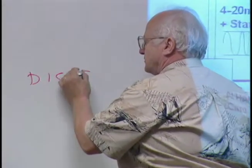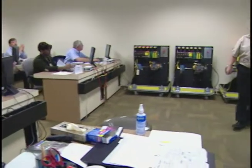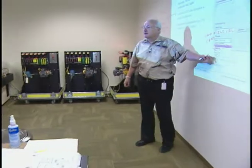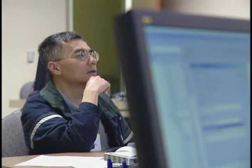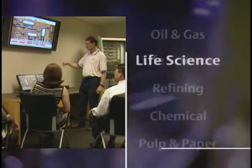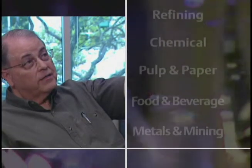Most importantly, we can demonstrate the business benefits of choosing Team Emerson for your next project. The value of the field-based intelligent architecture, along with the services, really comes through in this process. Customers can see with their own eyes how Emerson can help improve their bottom line. We've developed some industry-specific demos which will really help customers put the value of PlantWeb into their own terms.